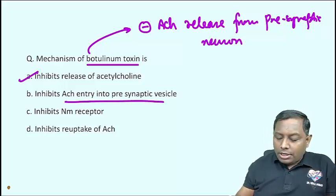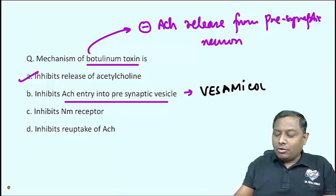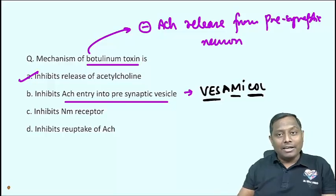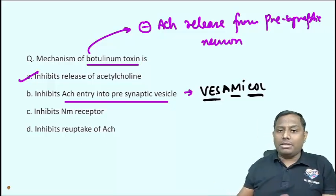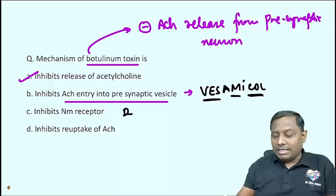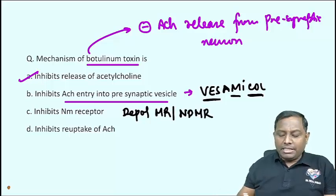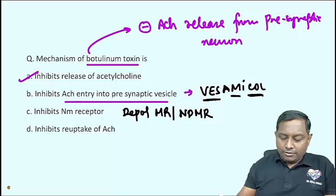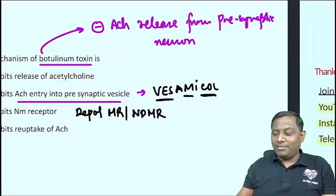Regarding the other options: the drug that inhibits acetylcholine entry into vesicles is Vesamicol — it prevents acetylcholine from entering the vesicle. NM receptor-acting drugs include depolarizing muscle relaxants like Succinylcholine and non-depolarizing muscle relaxants (curare drugs). The mechanism of action of Botulinum toxin is option A — inhibiting the release of acetylcholine.